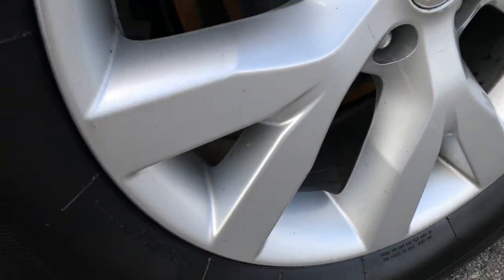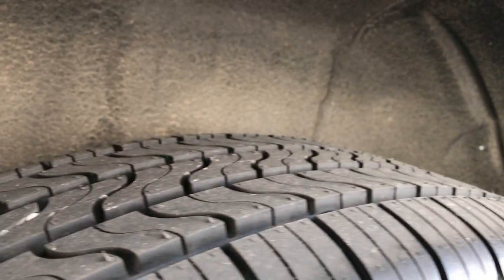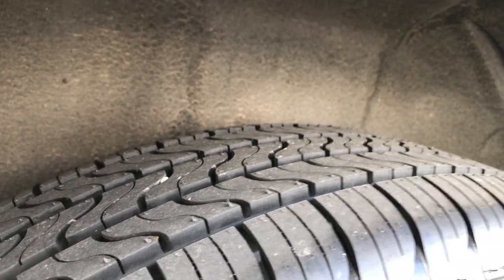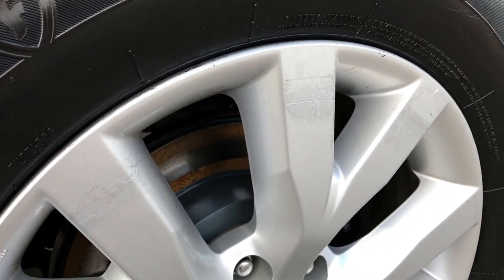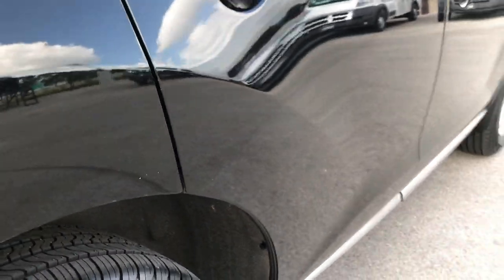The back rim is in pretty nice condition — just a couple little scuffs on it — and it does have brand new tires on the back here as well, and those brakes are brand new as well.